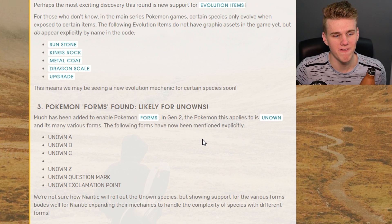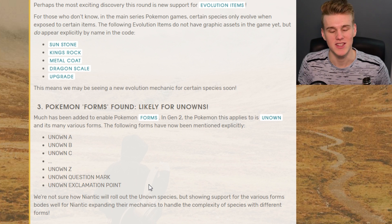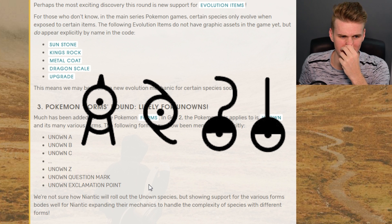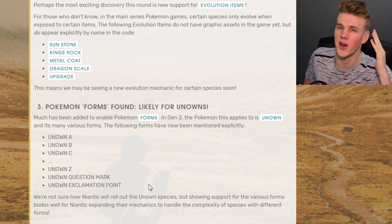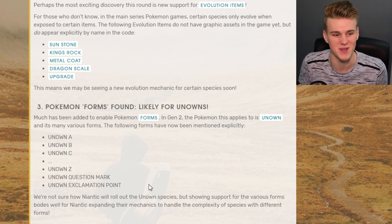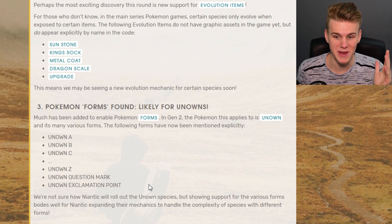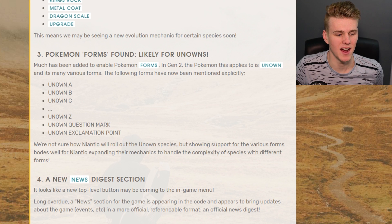Next up we've got Pokemon forms that have been found, and it seems to be in the code explicitly stating Unown - you've got your Unowns A to Z and your special ones: question marks and exclamation marks. Someone's gonna be out there trying to catch all the Unowns - you haven't caught them all until you caught all the Unowns, which is at least about 30. That's just gonna be annoying and they better give us a lot of PC space. I've already bought 400 spots.